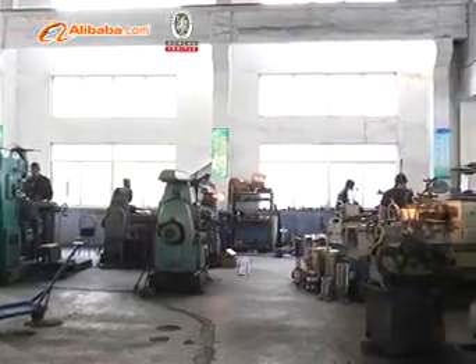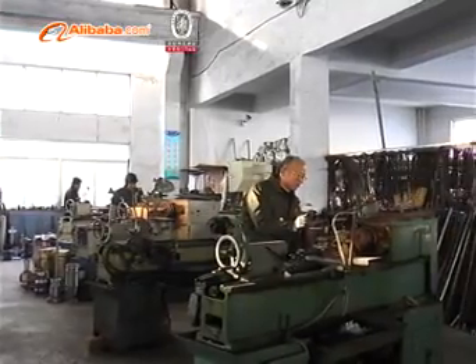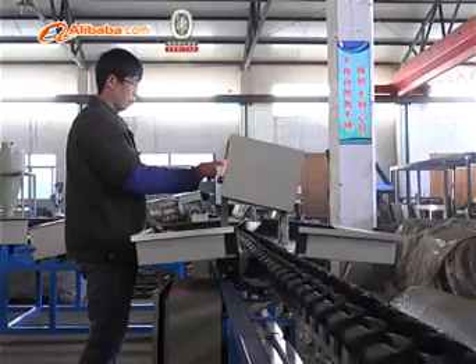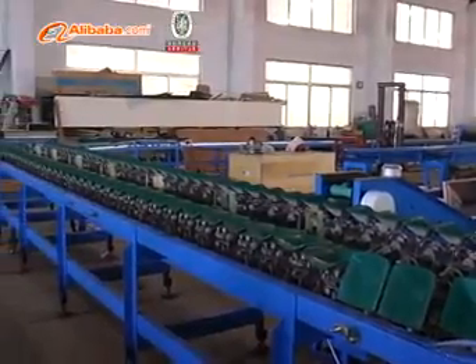These machines are widely used in the fields of fruits making and processing, furniture packing, food, electronics, arts and crafts, and construction industries. We are a manufacturer of plastic packing machinery.